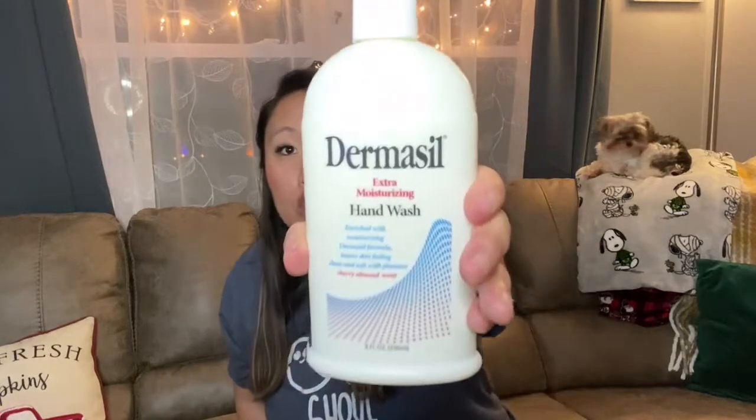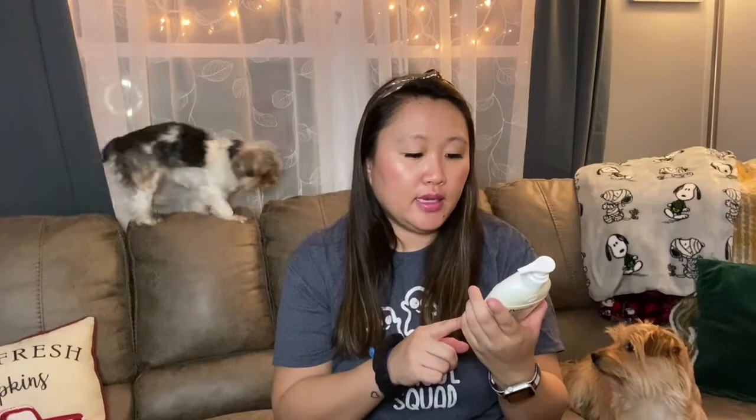First, I found this Dermasil hand soap, which is new to me — I've never seen it before. It's cherry almond scent, which I really like. I normally get that scent in the Jergens version, but this one smells really good — just like the Jergens one. It says it's enriched with Dermasil formula and leaves skin feeling clean and soft with a pleasant cherry almond smell. I'll try that out and see how it feels.